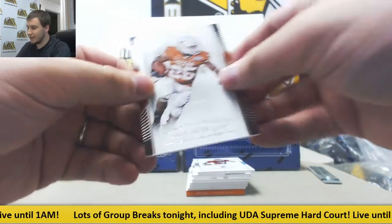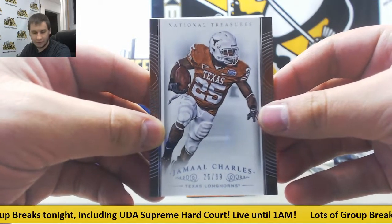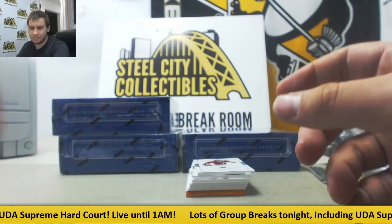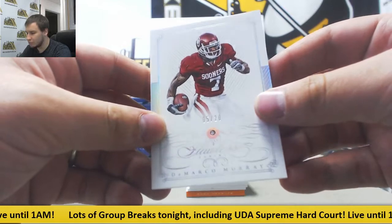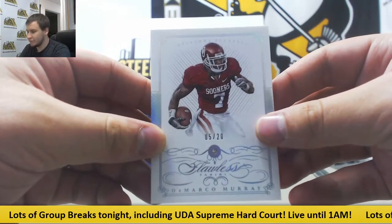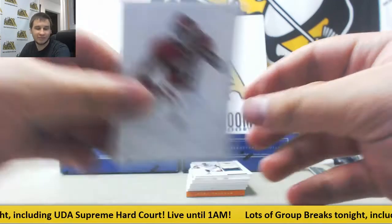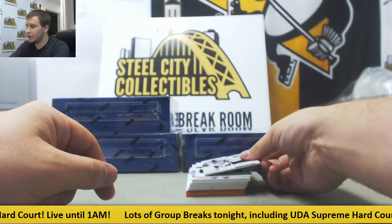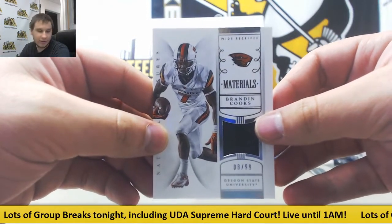Next up, base 26 of 99, Jamal Charles — that will go to Justin M. A flawless card here, five of 20, DeMarco Murray for the Sooners. Nice flawless diamond — Ruben A., the recipient of that one. Jersey, 8 of 99, Brandon Cooks — that goes to Ruben A. Dual jersey, 69 of 99, Brandon Cooks and Sean Mannion — that one goes to Rob T.